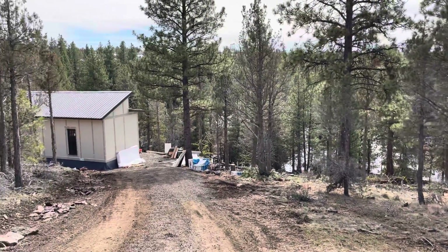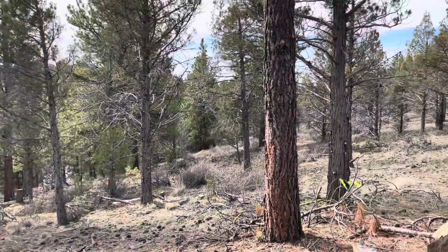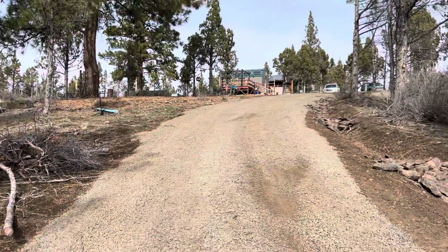A little further down the driveway, and this is the land. Looking back up to the cabin up there.